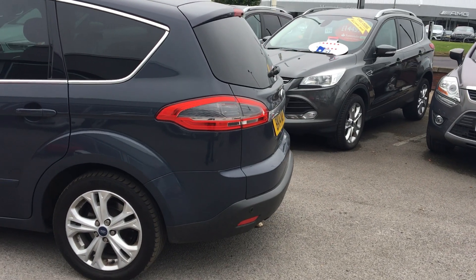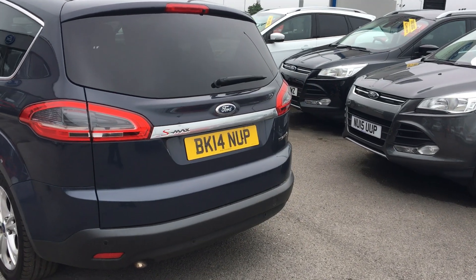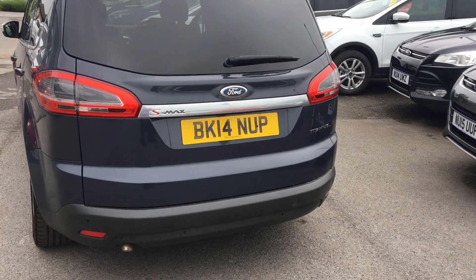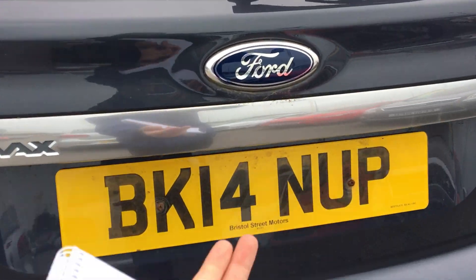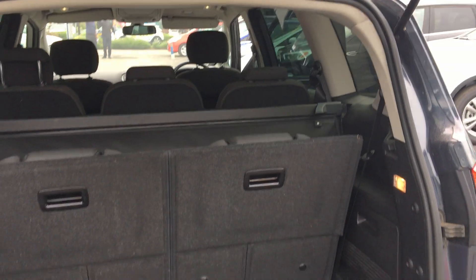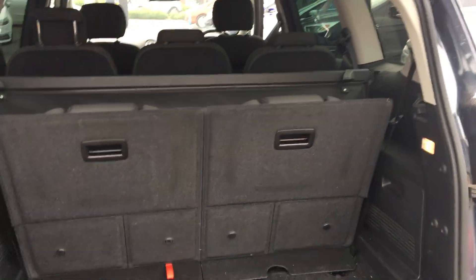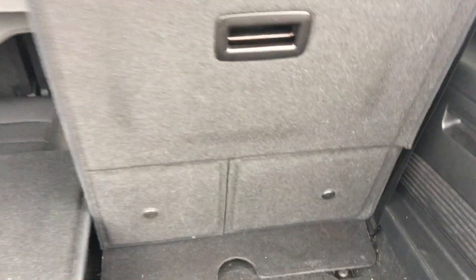A very versatile car this one, perfect for the big old family. Just take a look inside this very spacious boot. As it is we've got two seats in the back there, however we can just fold them down to create even more boot space. Same goes for that one.